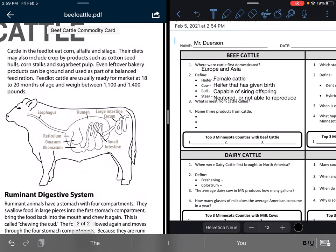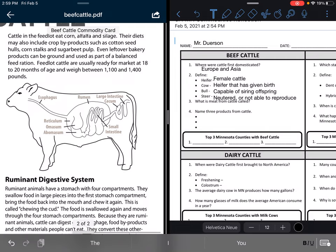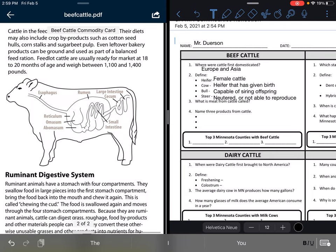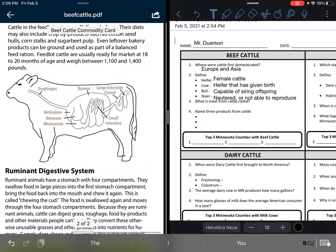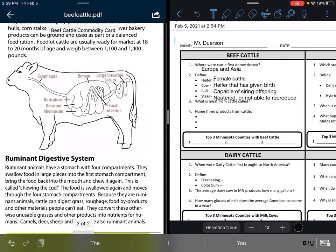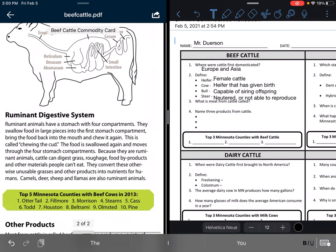Cattle in the feedlot eat corn, alfalfa, and silage. Their diets may also include crop byproducts such as cottonseed hulls, corn stalks, and sugar beet pulp. Even leftover bakery products can be ground and used as part of a balanced feed ration. Feedlot cattle are usually ready for market at 18 to 20 months of age and weigh between 1,100 and 1,400 pounds.